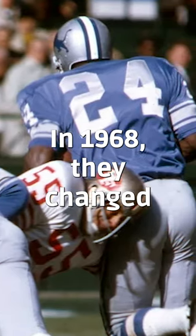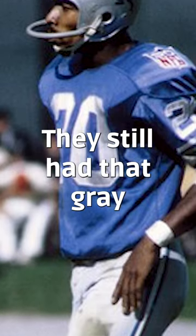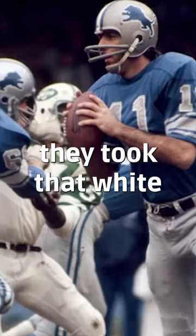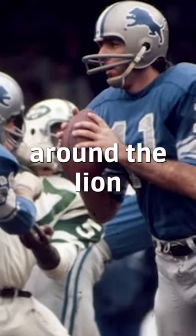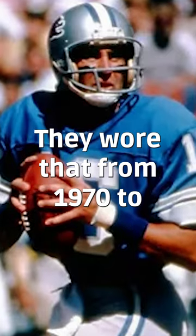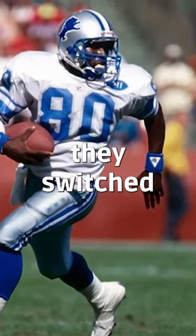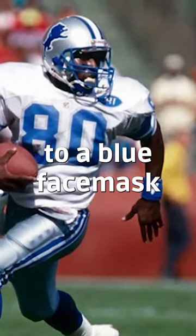In 1968, they changed that middle stripe to white, and they still had that gray face mask. In 1970, they put a white outline around the lion. They wore that from 1970 to 1983 with a gray face mask, and then in 1984 they switched to a blue face mask.